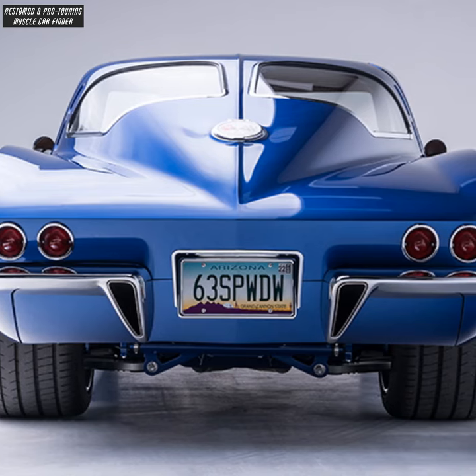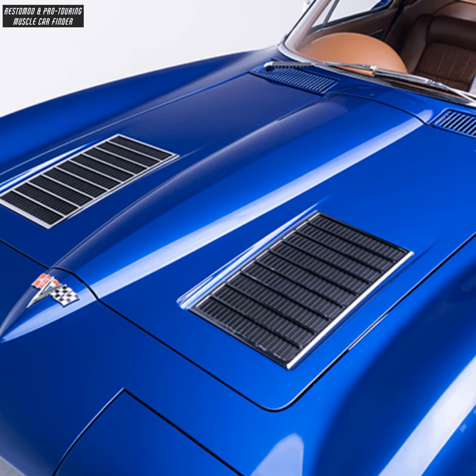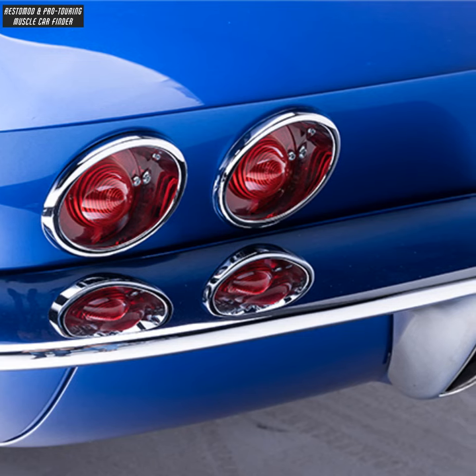The exhaust passes through the rear bumper with custom lower rocker trim and custom billet hood vents. The transmission is an A6L90 6-speed automatic, and the frame is a Roadster Shop Fast Track Elite.